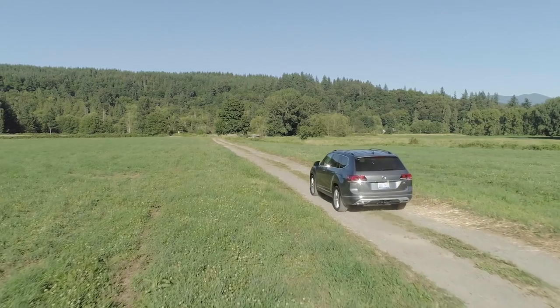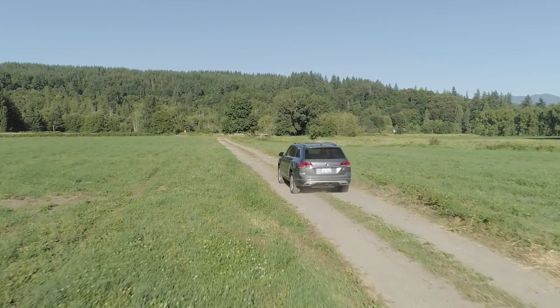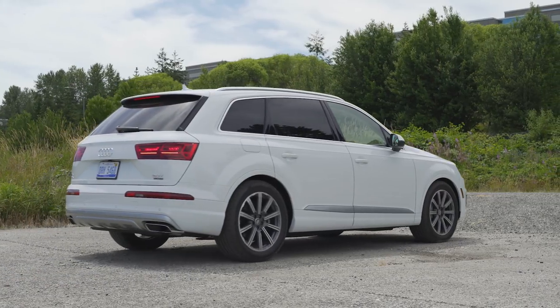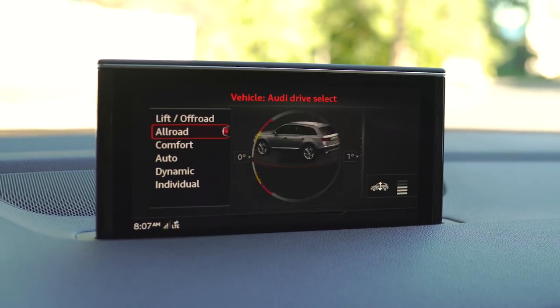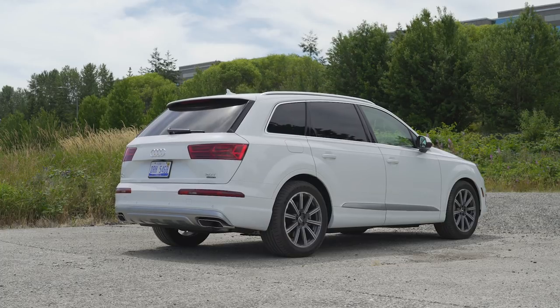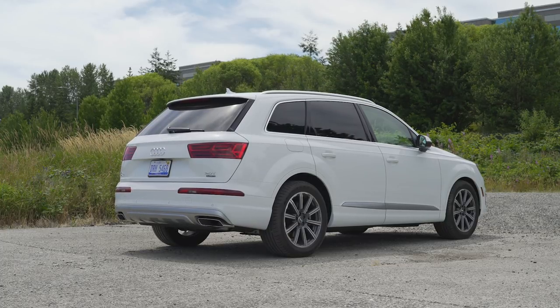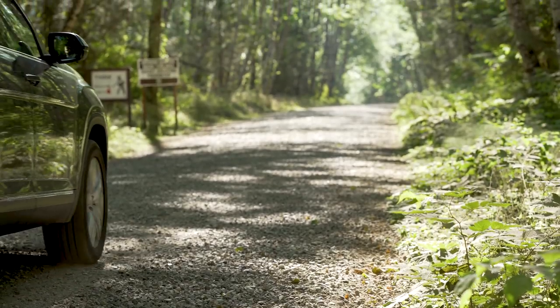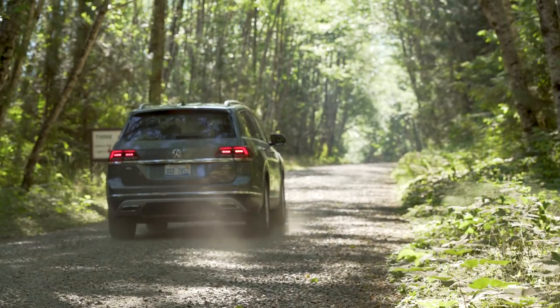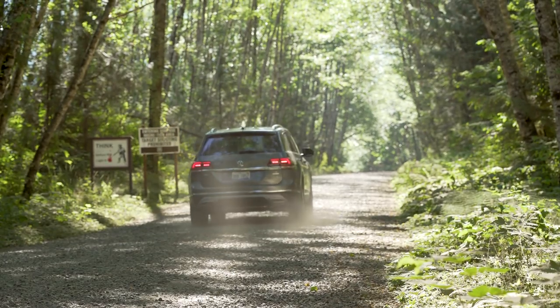One of the major differences between this Volkswagen Atlas and the Audi Q7 is that the Q7 is available with airlift suspension. That means it can rise up if you want to go off-road, giving you maximum ground clearance, which is critically important when going off-road. The Atlas doesn't really have that option, but this vehicle is way less expensive too. So if you want that option, you're going to pay for it.